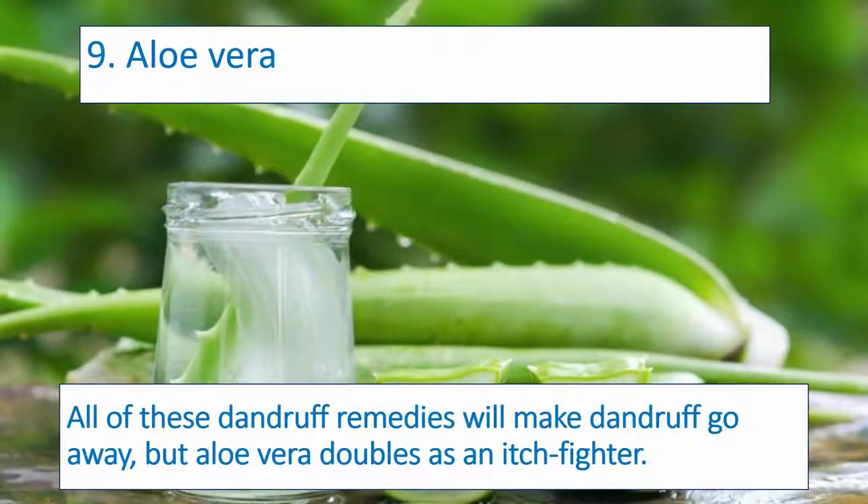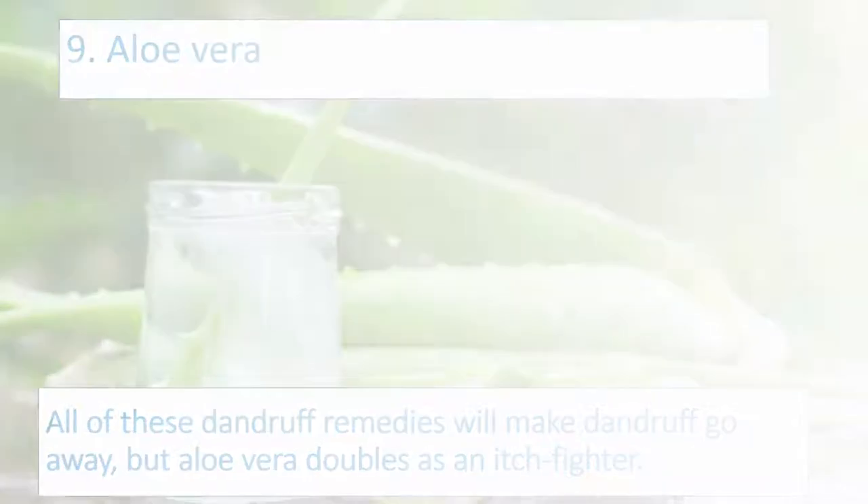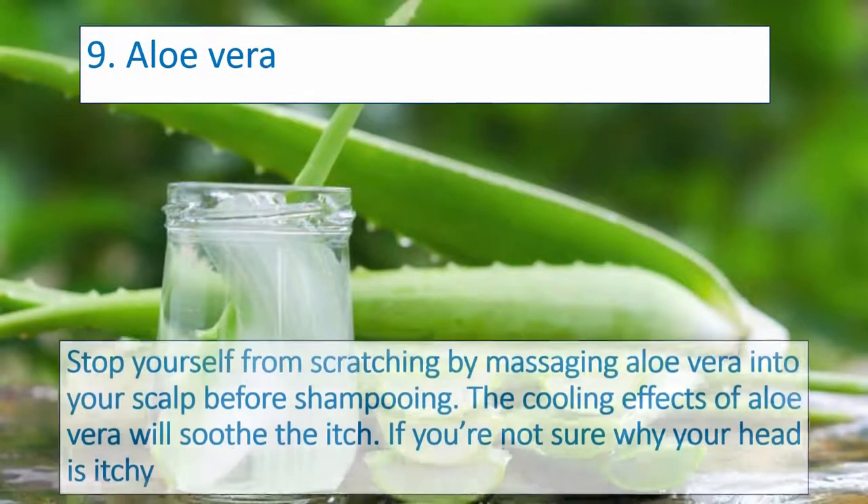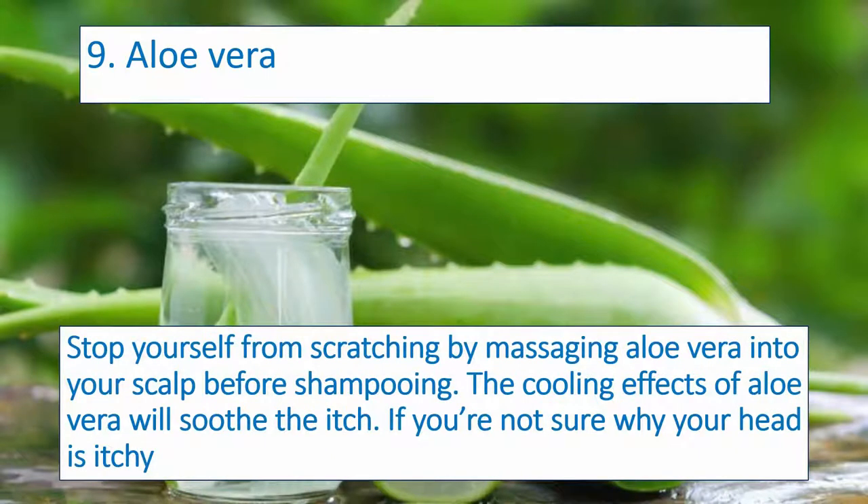Number nine: Aloe Vera. All of these dandruff remedies will make dandruff go away, but aloe vera doubles as an itch fighter. Stop yourself from scratching by massaging aloe vera into your scalp before shampooing. The cooling effects of aloe vera will soothe the itch.